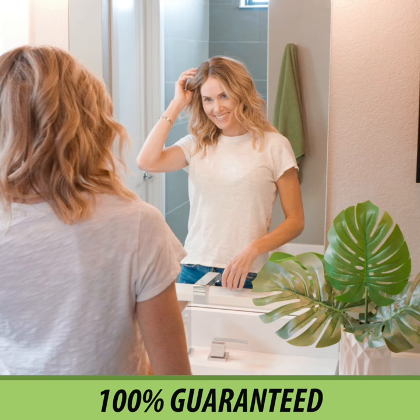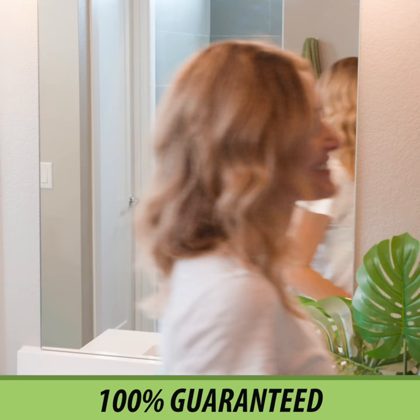You are 100% guaranteed to love SOPO's Spa Quality Shampoo and Conditioner as much or more than your current brand.